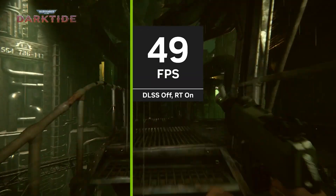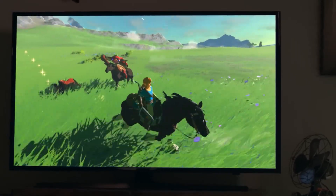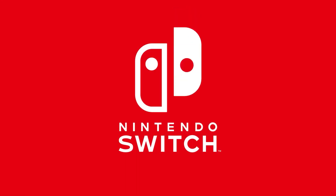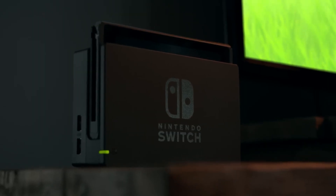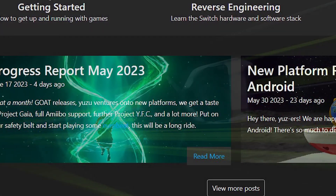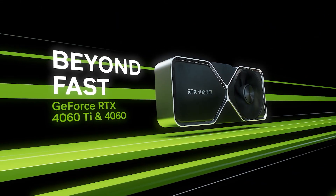Not only does it bottleneck the performance of this card at higher resolutions, but this is also apparently making things worse for console emulation. If you are familiar with Yuzu Emulator, which is specifically made for running Nintendo Switch games on PC, this works pretty well with the Ampere cards. But according to Yuzu's own statements, the RTX 4060 Ti performs worse than its predecessor.